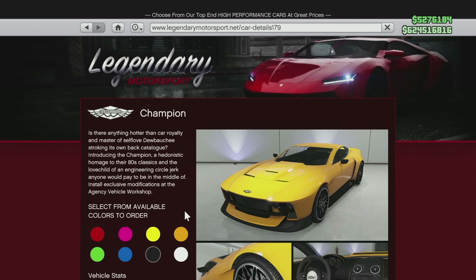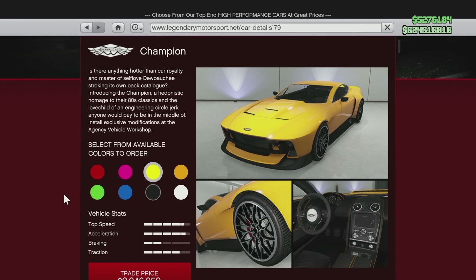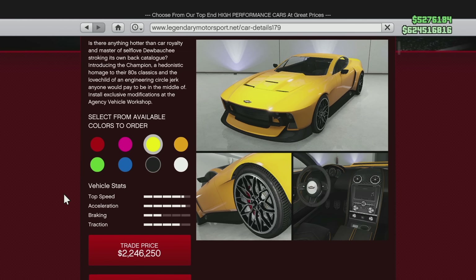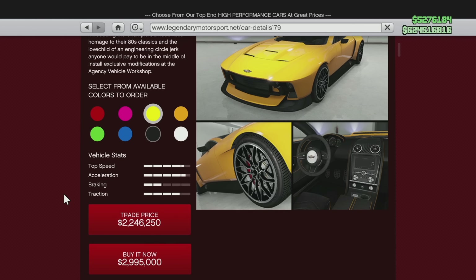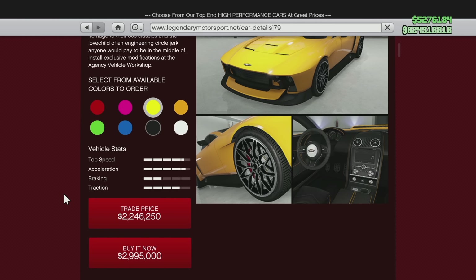After that it's the Debauche Champion, which has a price currently of $2,995,000. After the update it's going to have a new price of $3,750,000 — a pretty massive jump of $755,000. You can see what Rockstar is doing here: they're making some of the best and most overpowered vehicles in the game incredibly expensive.